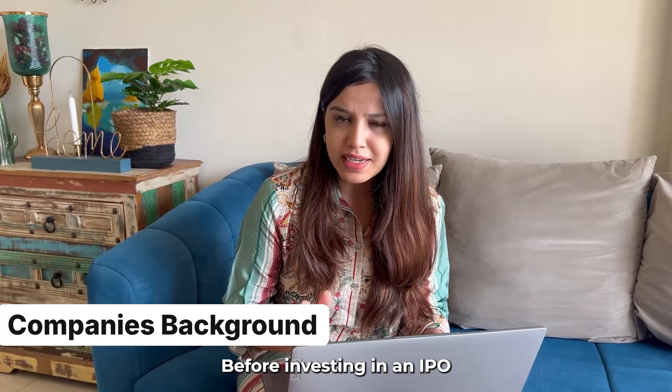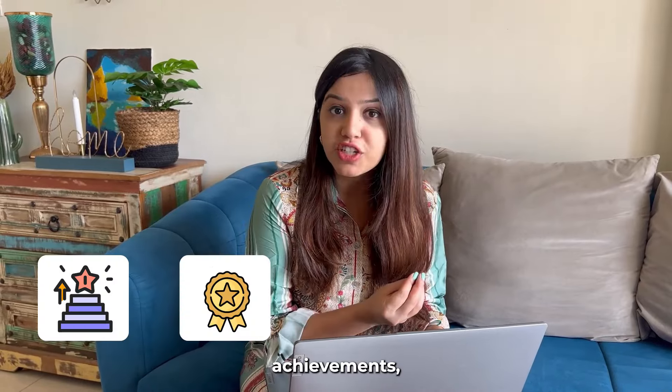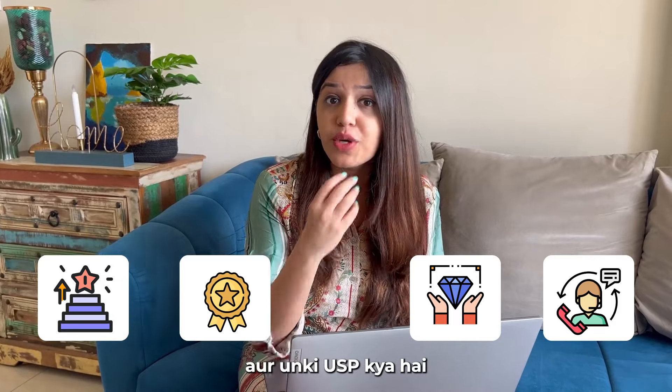Number 1: Company's Background. Before investing in an IPO, we always need to know the company's major milestones, achievements, core products and services, target market, and what their USP is.